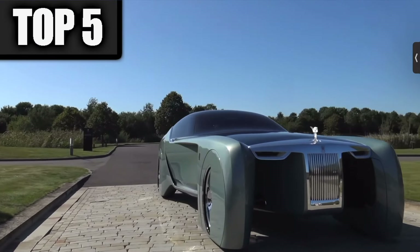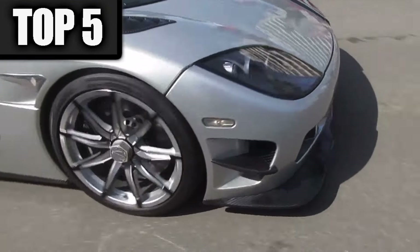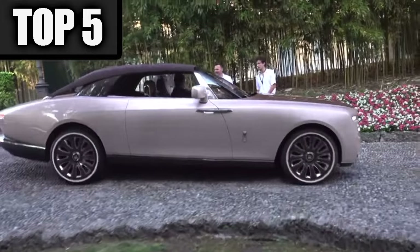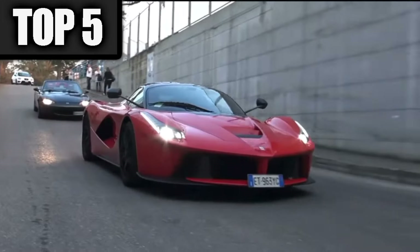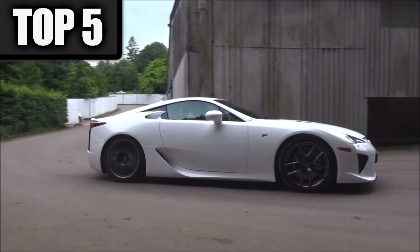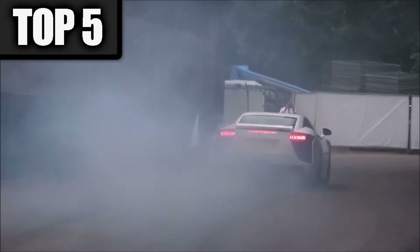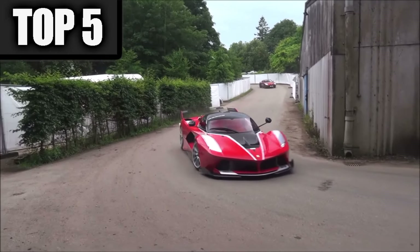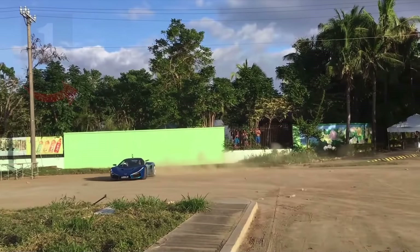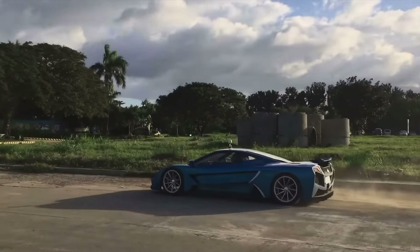In today's video we are taking a look at five cheap supercars that you can buy that will make you look rich. Not to say that's a bad thing — who am I to judge — and some of the cars on this list are just damn right cool. Before we get into it, don't forget to smash that like button, subscribe, and let's get it.